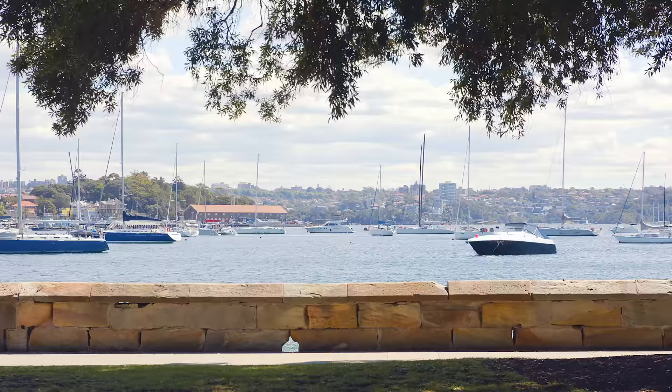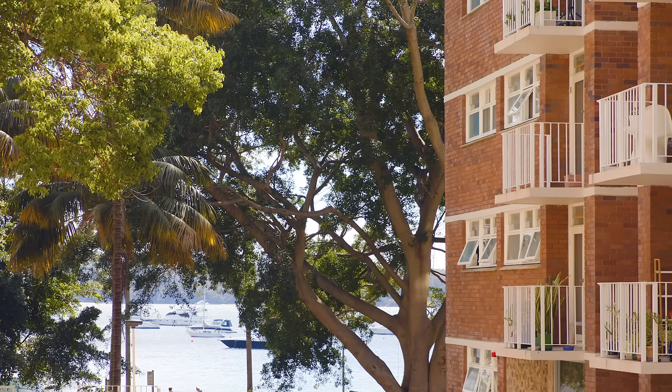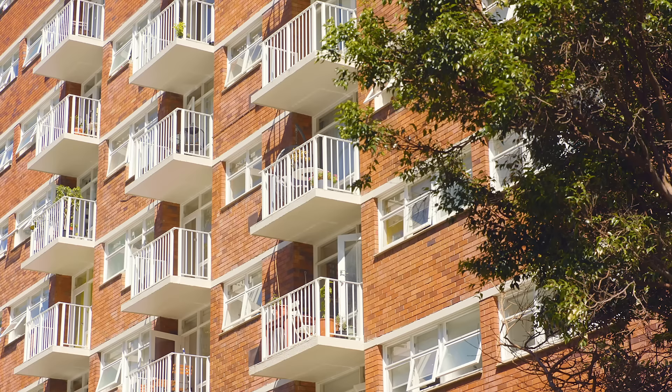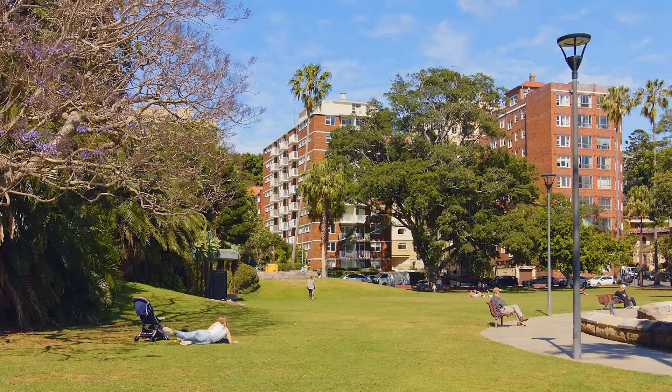This apartment building is located in Sydney, in a small suburb called Elizabeth Bay, which is in very close proximity to the Sydney CBD. This building was built in 1970. All four sides of the apartment block are open, and each unit benefits from having a balcony and gains cross ventilation from its proximity to the harbour. There's a beautiful park right on the doorstep of the building.